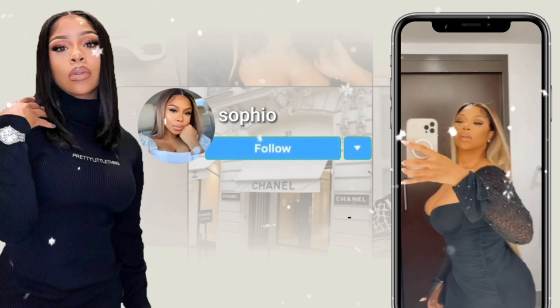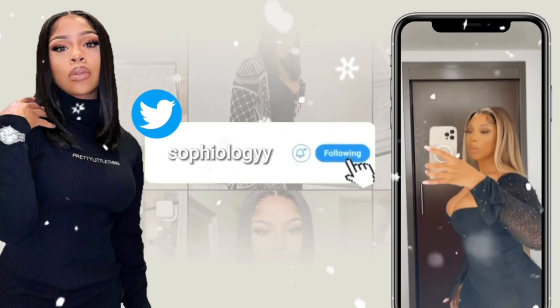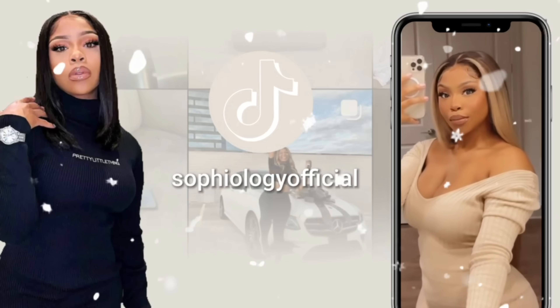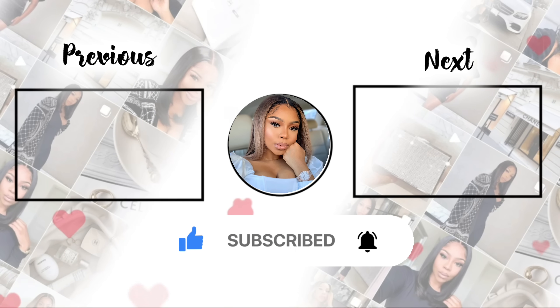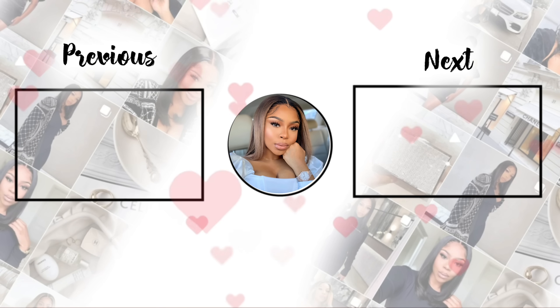Comment down below and let me know what your favorite look is, YouTube family. I hope you guys enjoyed this video — I'll be seeing y'all in my next video, which is also dropping today. Make sure your notifications are turned on and you're following me on all my socials. Don't forget to like the video and subscribe to become a fine babe. See you guys soon — love you, bye!